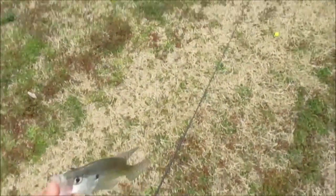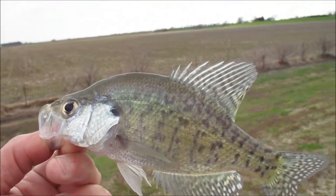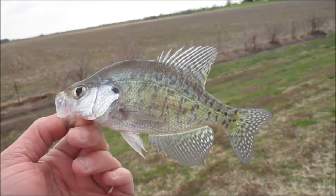Alright guys, crappie number two. He's a little guy — about seven to eight inches.